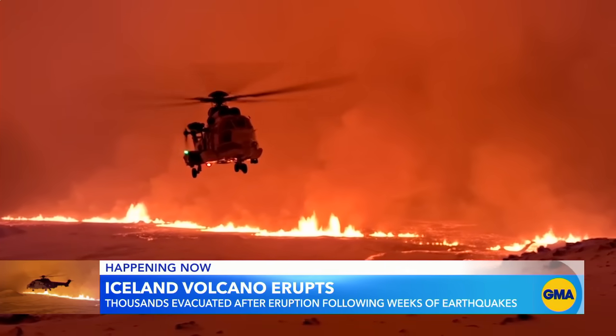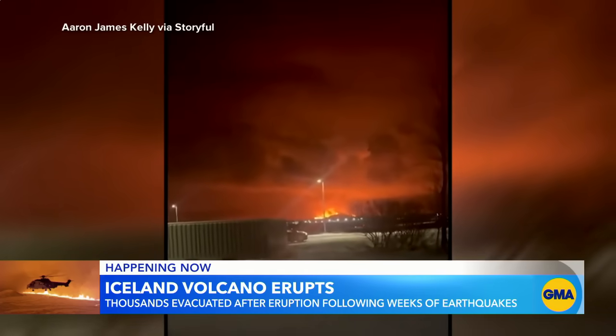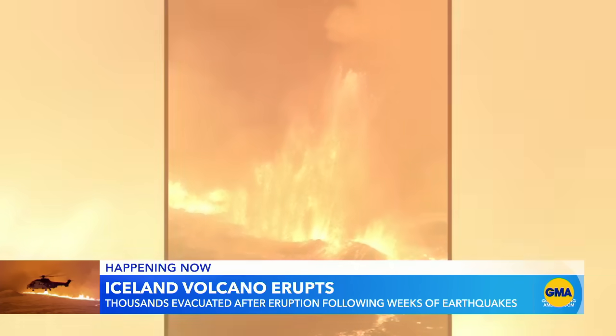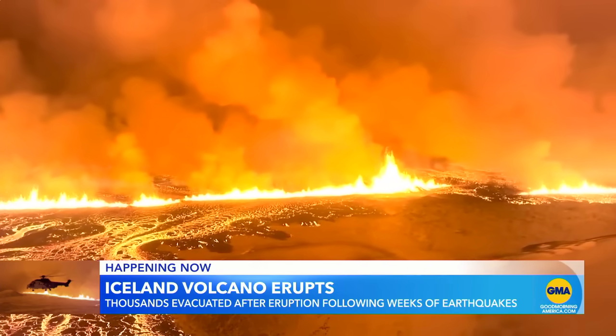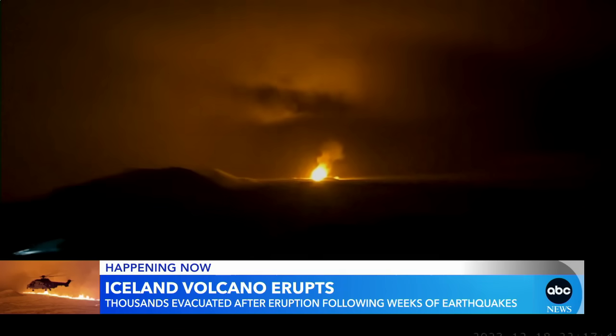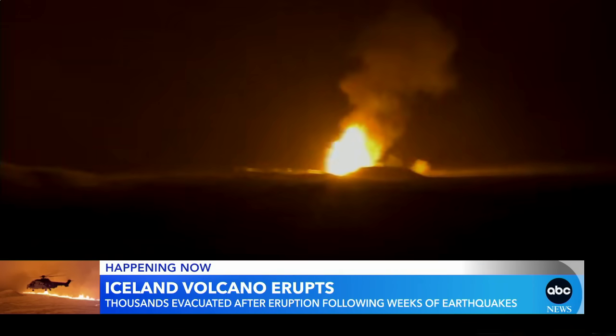Overnight, an Icelandic eruption. The volcano finally erupted. After weeks of warning, the volcano in southwest Iceland exploded, turning the sky bright orange. The glow from lava was visible for miles, even from the center of the capital, Reykjavik, and not far from a power plant.